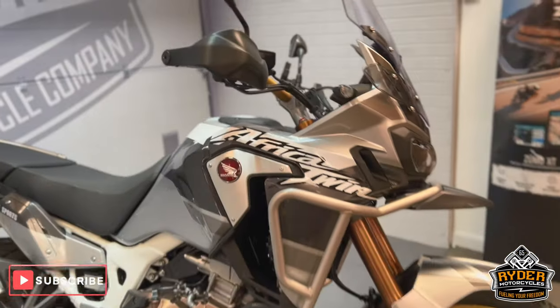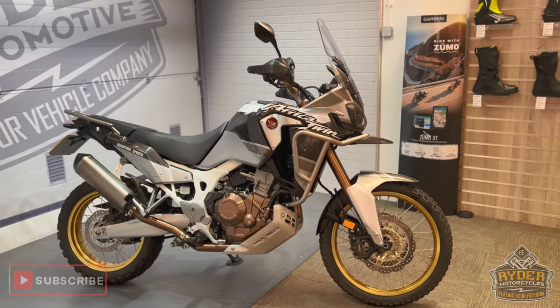If you'd like to know any more about the bike or would like to go and view it, it's at Rider Motorcycles, Castle Road. Just give them a go.